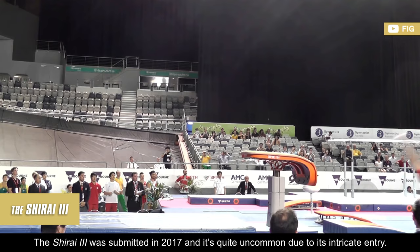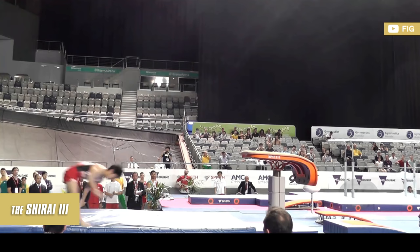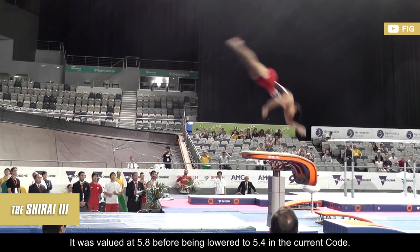The Shirai 3 was submitted in 2017, and it's quite uncommon due to its intricate entry. It's described as a round-off onto the springboard, followed by a back handspring with a full twist to a layout with two twists. It was valued at 5.8 before being lowered to 5.4 in the current code.